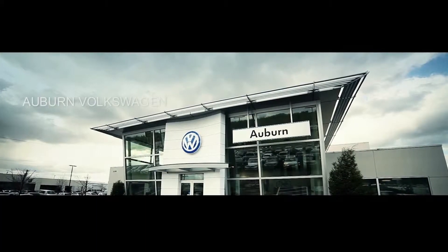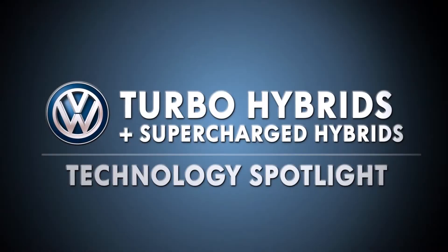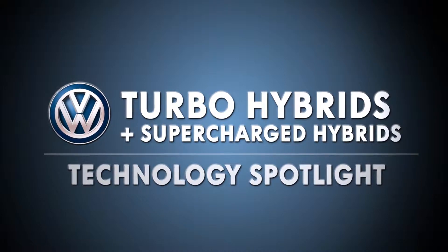Hello, I'm Matthew Welch, dealer principal at Auburn Volkswagen. We're going to talk about turbocharged and supercharged hybrids at Volkswagen.